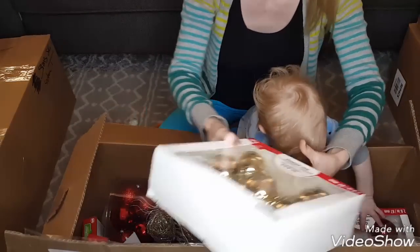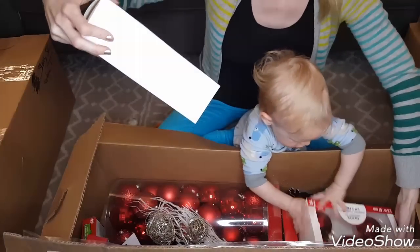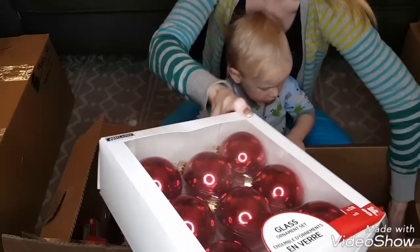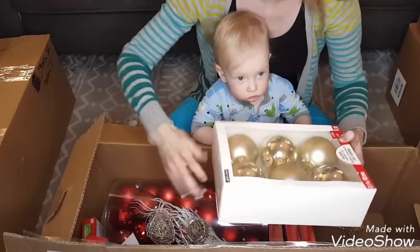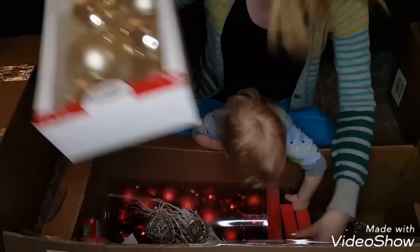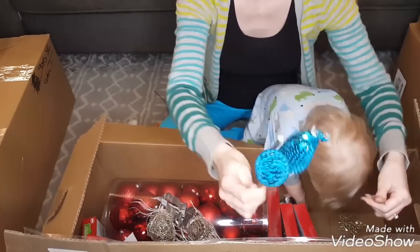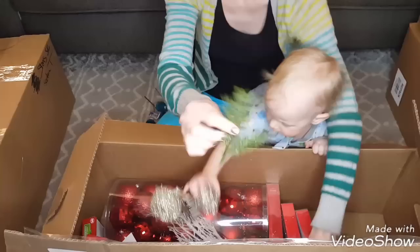Here are some glass ornaments — $10 for an eight-piece set in gold; these are two-and-a-half inch ornaments. Then another eight-piece set for $10 in red. And this one is a really light gold color, a six-piece set with bigger ornaments. There's also a pine cone pick I like, and one of those blue pieces that was $3.99.